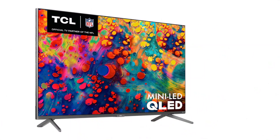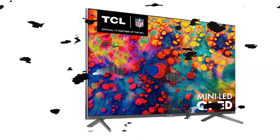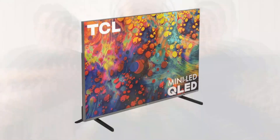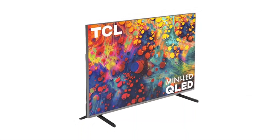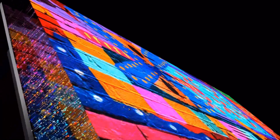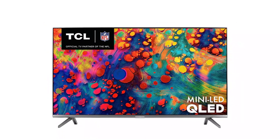Easy voice control lets you control your entertainment using just your voice. Gain a competitive edge with THX-certified Game Mode combined with variable refresh rate and auto game mode for a smoother, optimized gaming experience — connecting your cable box, Blu-ray player, gaming console, and other devices without flipping through inputs or complicated menus. For more details, click the link in the description. Thanks for watching the video.